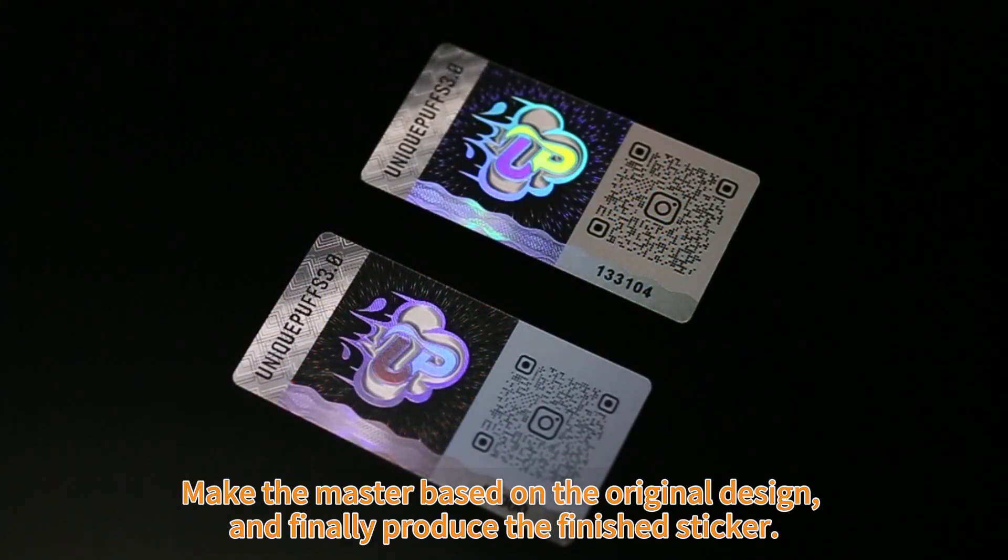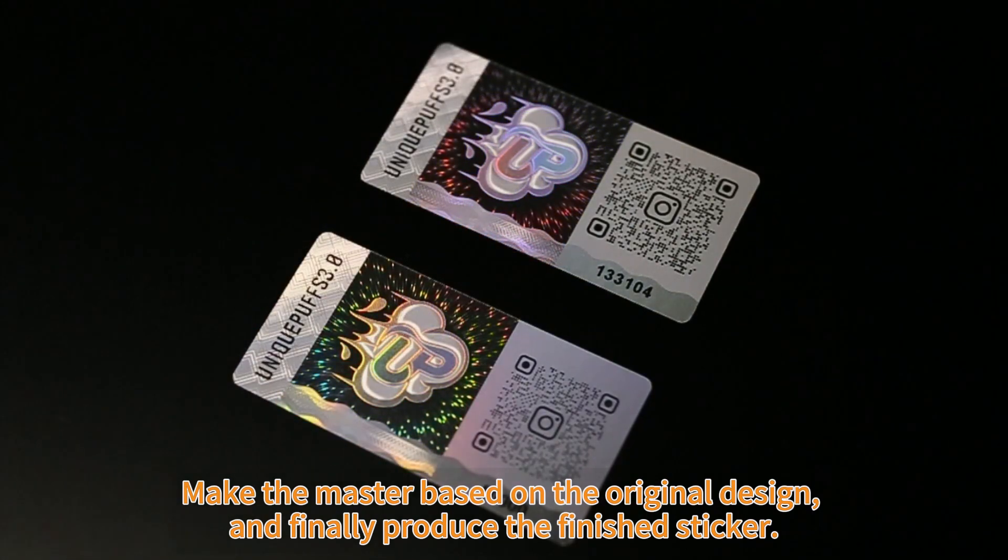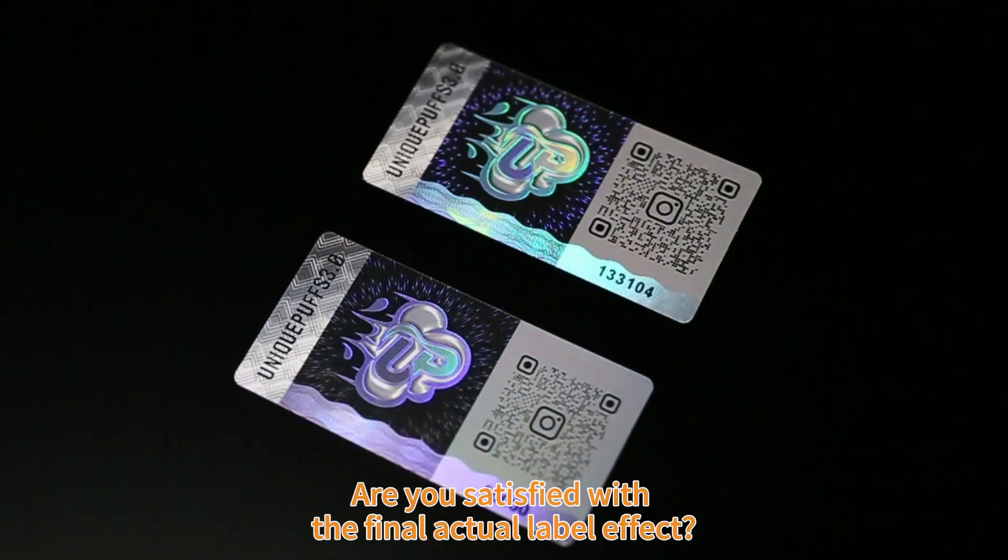We make the master based on the original design, and finally produce the finished sticker. Are you satisfied with the final actual label effect?